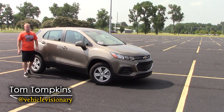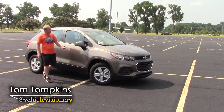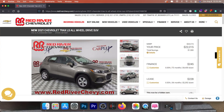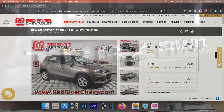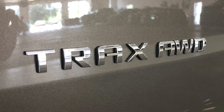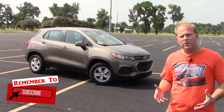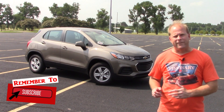Hey guys, welcome to today's Vehicle Visionary. Today I have borrowed this 2021 version of the Chevrolet Trax for my friends at Red River Chevrolet. This is the LS all-wheel drive trim level that we're going to take a look at. So what exactly makes up this model? Let's dig in and find out.